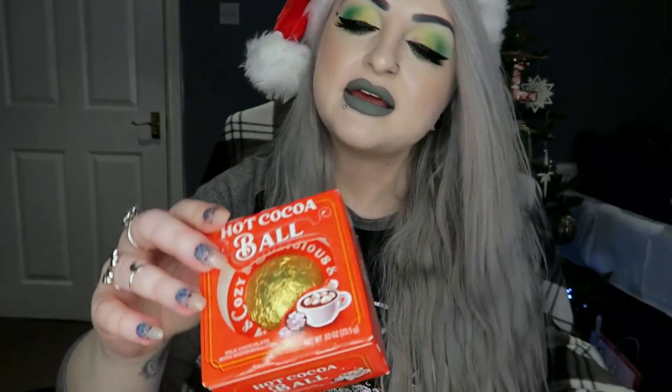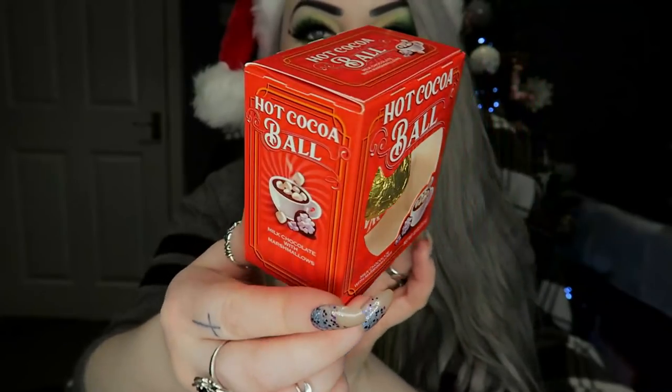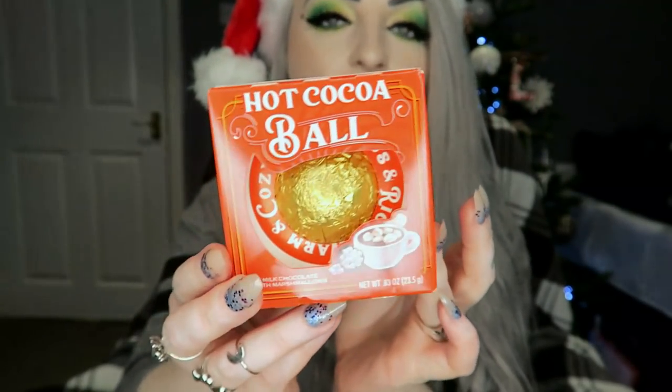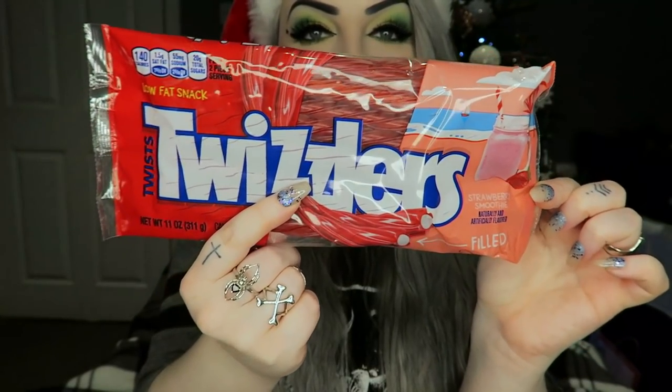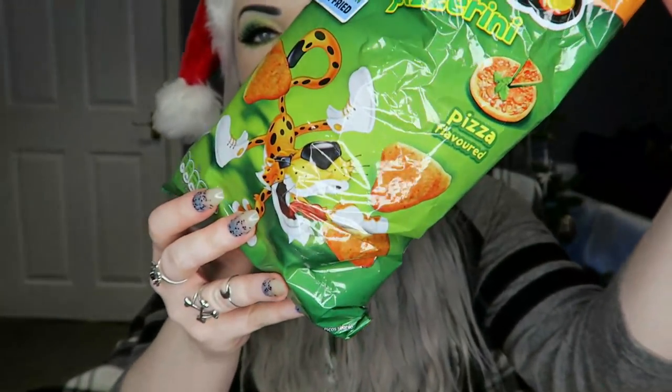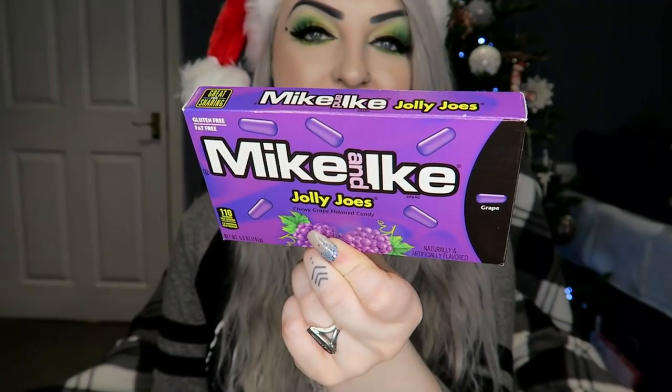Then I'll show you what I got in my stocking. In here there is a hot cocoa ball — it's a milk chocolate with marshmallows, like a little ball that you put hot water or milk on and it makes a hot chocolate. Then I got some Twizzlers because I absolutely love Twizzlers — these ones are strawberry smoothie flavoured. I got some Pizzarini pizza flavoured Cheetos, two lots of Cheetos mac and cheese which isn't sold here in the UK — the bold and cheesy and the flaming hot. And then some grape Mike and Ikes because I love grape.